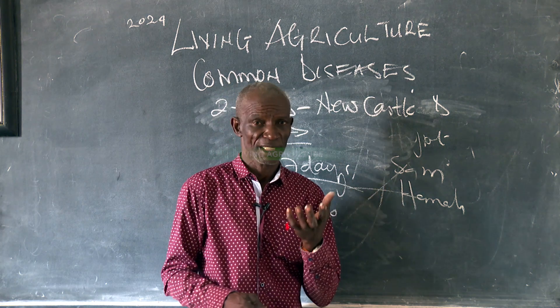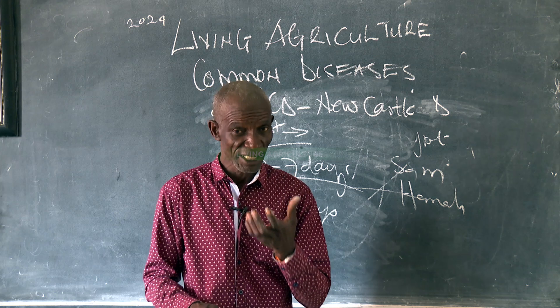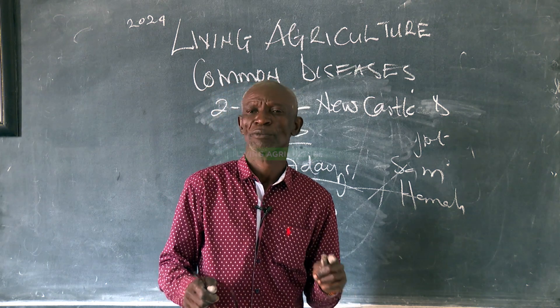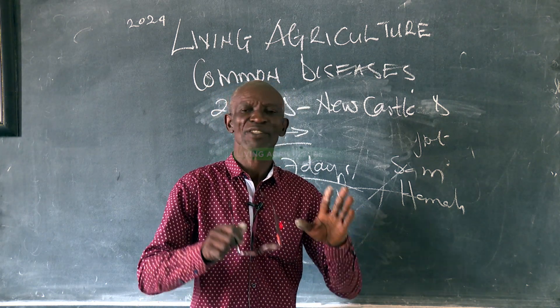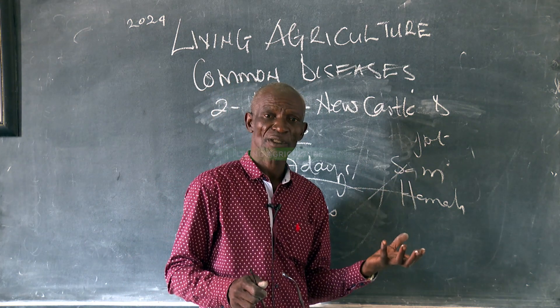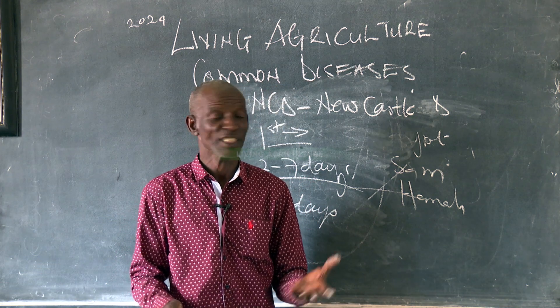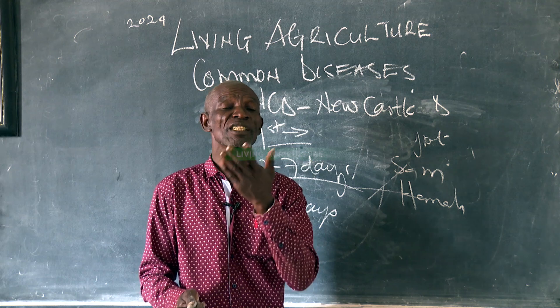Living Agriculture is a friend, a brother, and an educator to all people. We don't have jealousy, because in medicine we need consultations and we share the knowledge. But it is only Living Agriculture which can give you that.